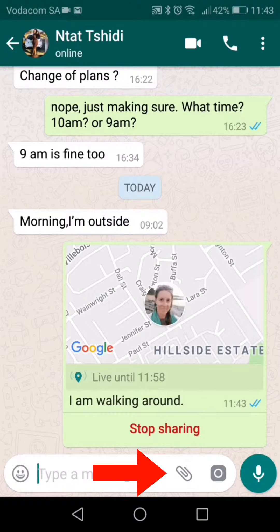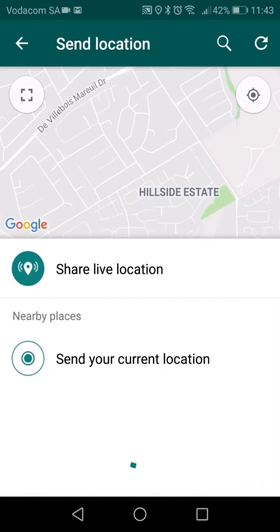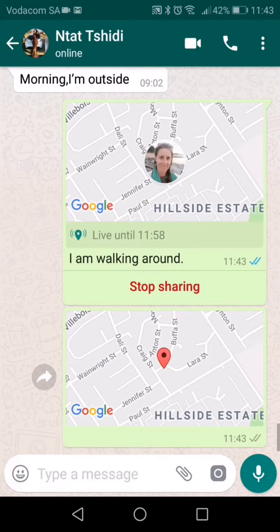Option 2 is if you want a person to find the place you are currently at. Select send your current location. The pin will pick up your location within 9 meters. The person will receive a map but the pin will not move even if you do.